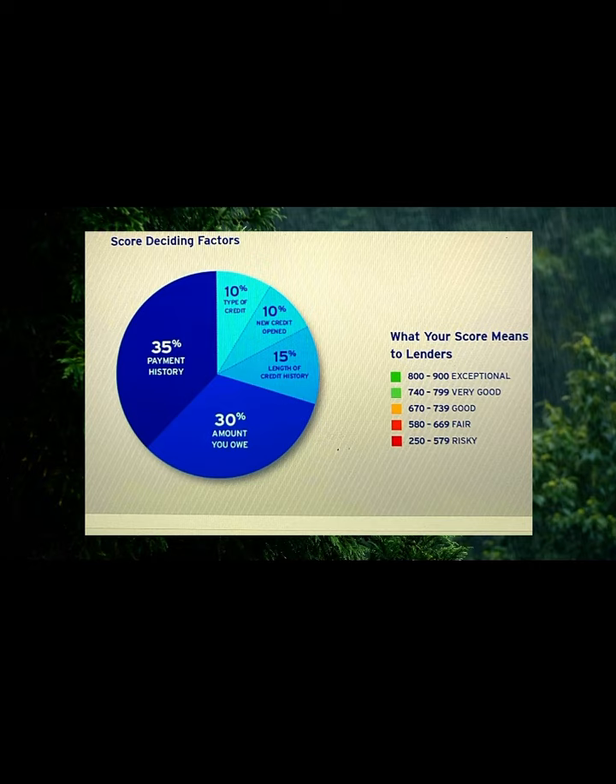Welcome back, everyone. So happy to have you back for another update. Information that matters to you most — I am doing the research so you do not have to. Make sure you're watching till the very end.